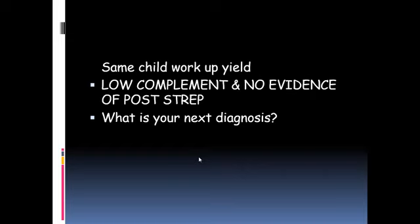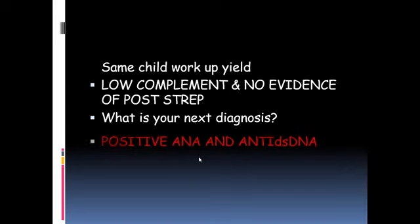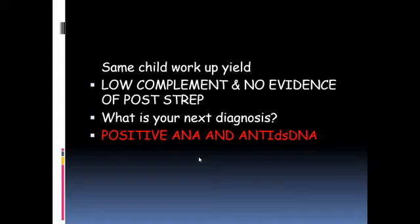However, if the same child had a low complement level but did not show post-streptococcal evidence, we would consider lupus nephritis. In this 10-year-old girl, ANA and anti-double-stranded DNA were sent and turned out to be positive, confirming the diagnosis of lupus nephritis. Any patient with an acute GN-like picture, low complement levels, normal ASO titer, and positive lupus serology should be considered for a diagnosis of lupus nephritis.